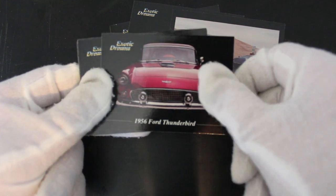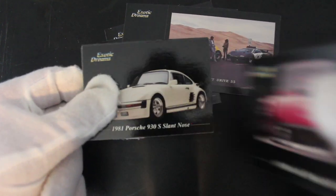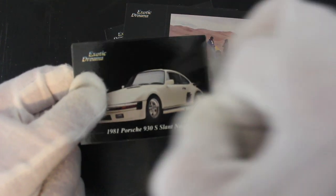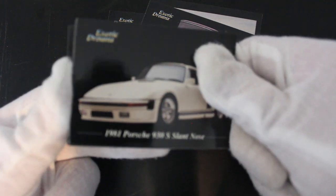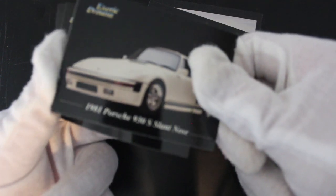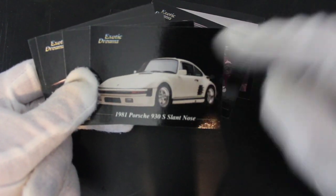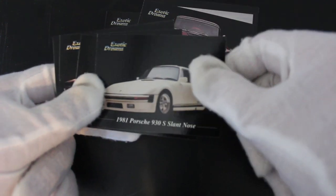1956 Ford Thunderbird — I can hardly see it. Ford Thunderbird, that's nice isn't it? Vintage, vintage. Interesting. 1981 Porsche — they've got a glossy sheen on, that's making them stick together. 1981 Porsche 930. I don't know what else to say really, I mean, they're cars aren't they?